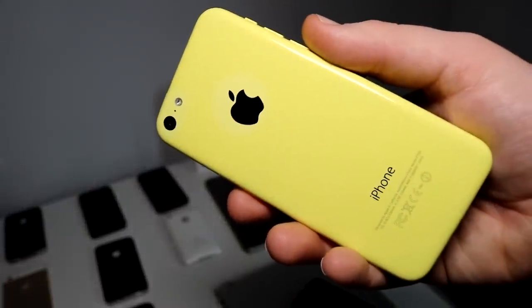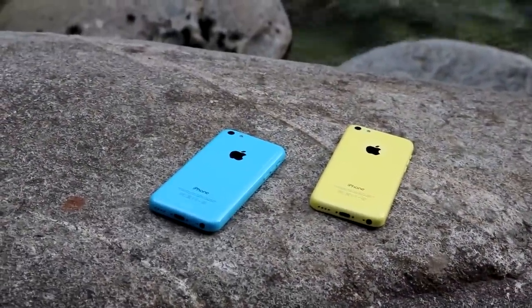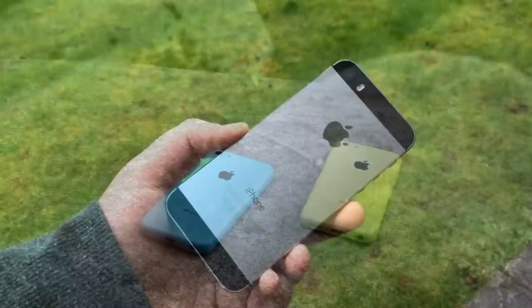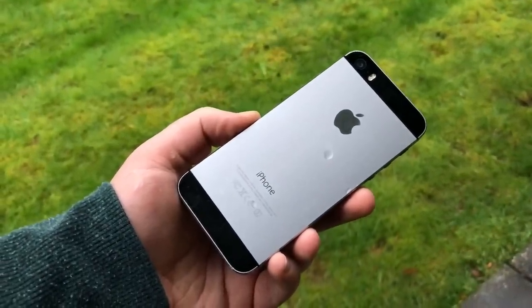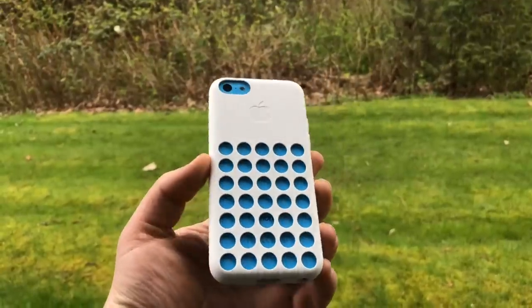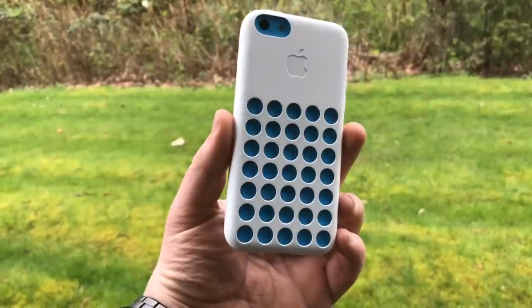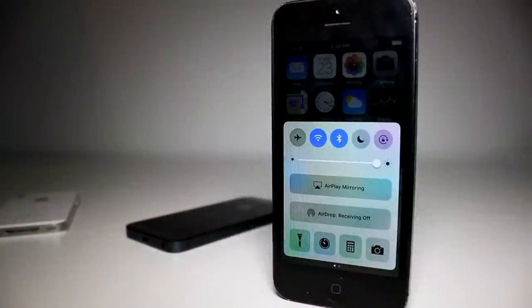Why didn't the 5C sell very well? Because it was overpriced — really overpriced for what it was. Apple tried to sell it for $550 unlocked at launch, while the 5S went for only $650. Almost nobody in their right mind would go for the 5C when for only $100 more you could get the much more premium model. And yes, most people did buy the 5C on contract, so it didn't really cost $550 for most — but even the 5S on contract would only be about $100 more. It just wasn't worth it to get the 5C. The kicker is that the iPhone 5, had it stuck around, would have cost $550 — so you're essentially getting the same thing as the 5, except it was plastic, for the same amount of money.